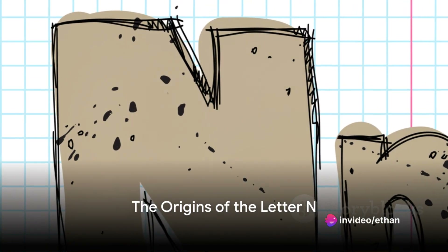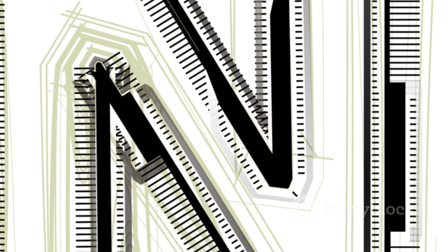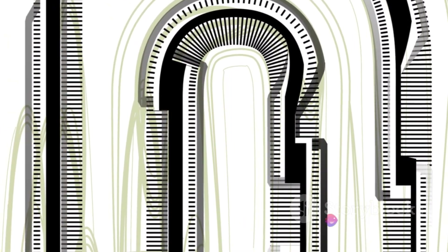Have you ever pondered the history of the letter N? This common consonant, nestled neatly in the middle of our alphabet, carries a narrative stretching back thousands of years. Today, we'll journey through time, tracing the origins and evolution of this notable character.